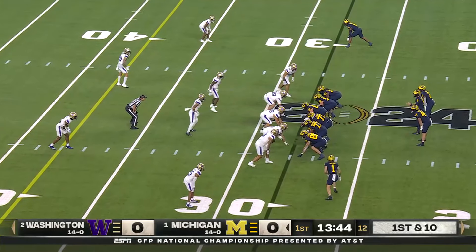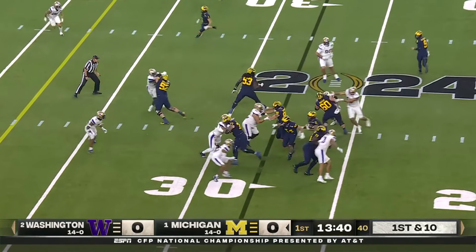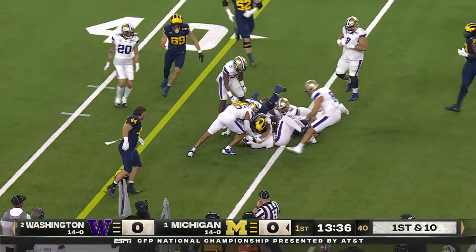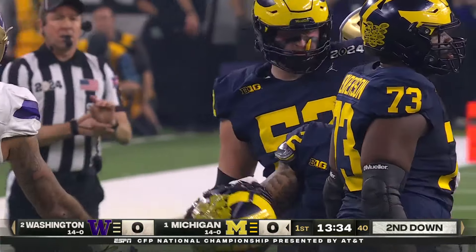Bama — that time they gave him enough time to work through his progressions. Coram's got it again, running left. It's an offensive line that has a point to prove tonight. They'd won the Joe Moore Award as the top offensive line of the country back-to-back years.